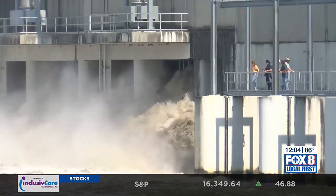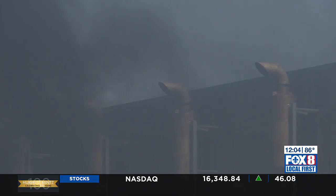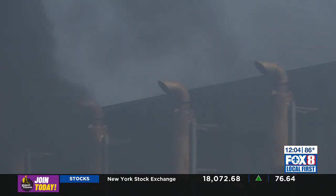On the West Bank, flood officials showed how the largest pumping stations in the world diverts water from the intracoastal waterway during storms. Josh Robertson has more from Bell Chase on what's expected to be an above-average season for hurricanes.